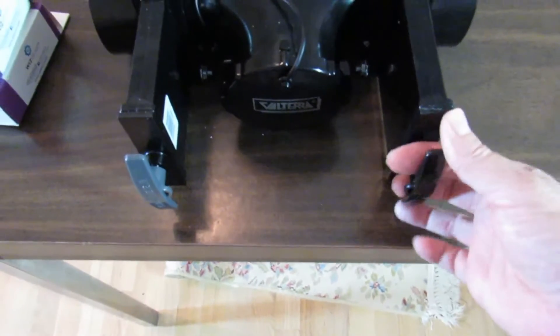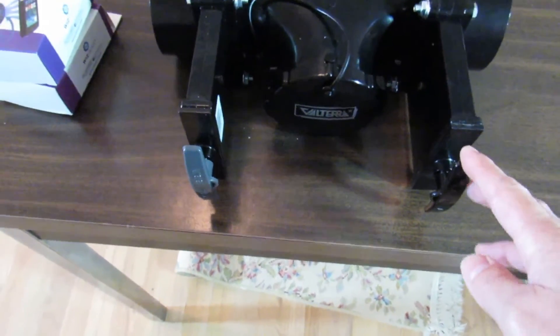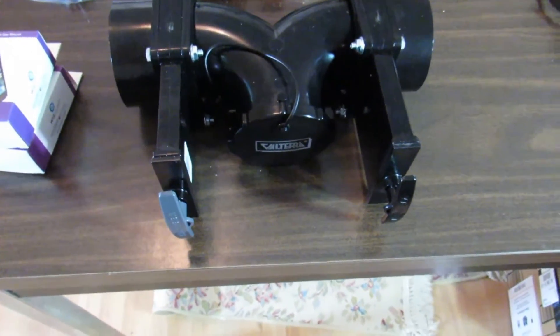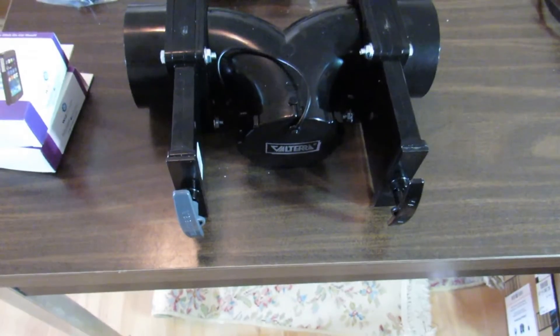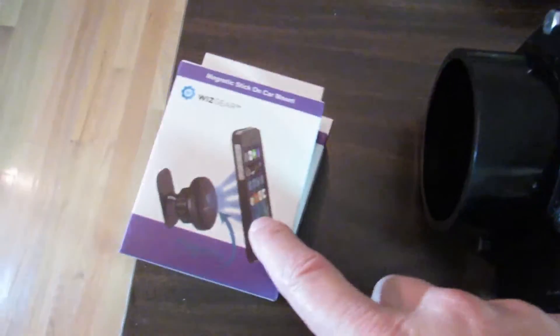I have a lot more coming tomorrow, and the fireplace is supposed to be here Wednesday. I will show those when they get here. These magnetic holders are absolutely great, they really are.